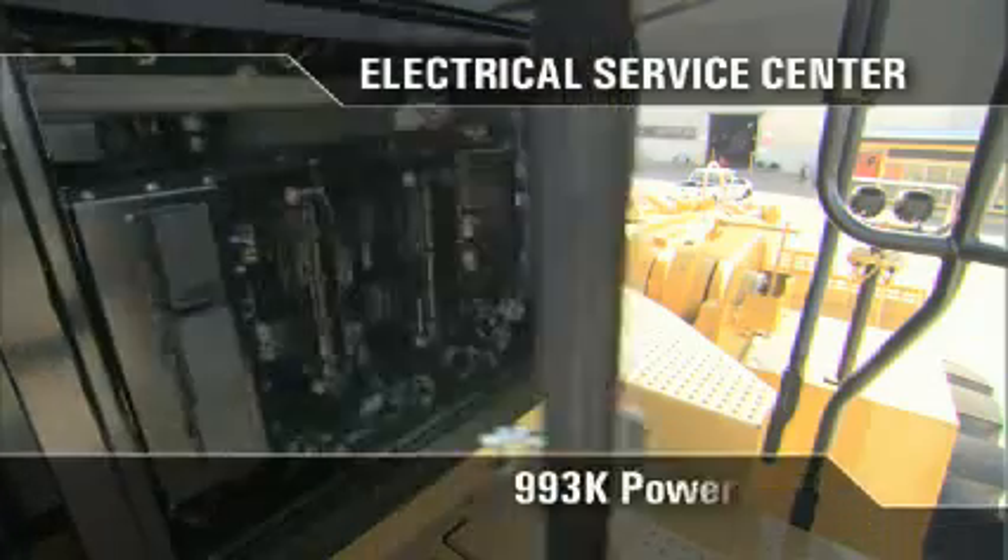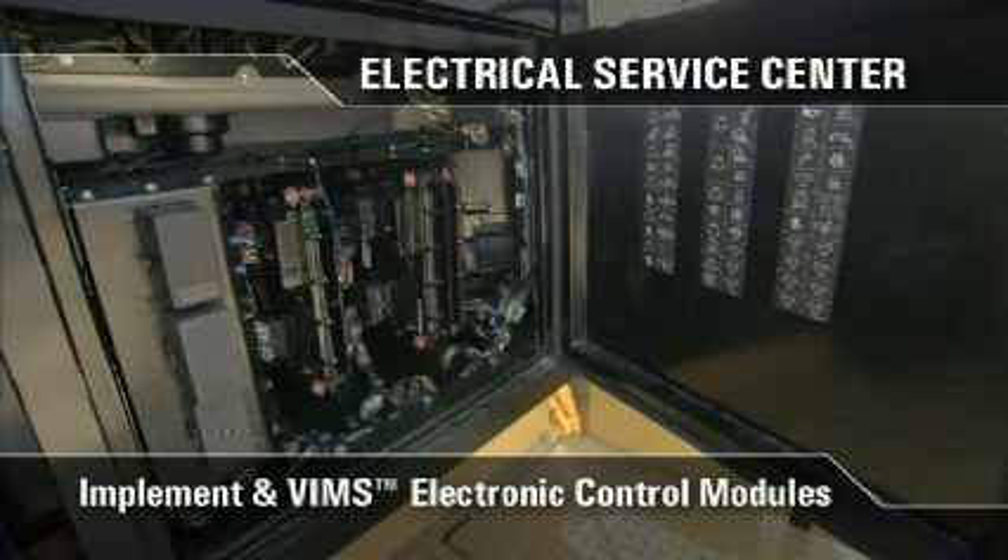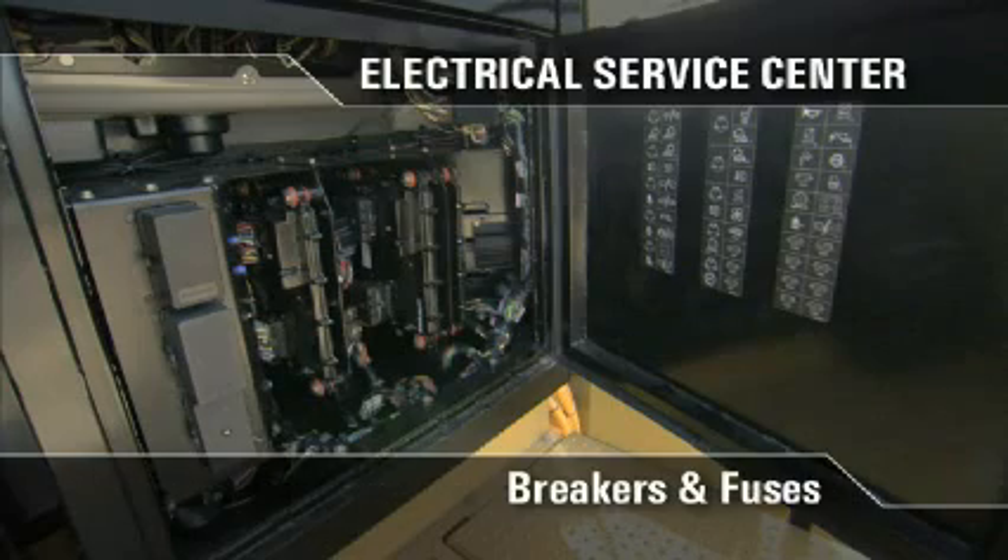On the right side of the cab is easy access to the electrical service center. This service center houses the 993K powertrain, implement, and VIMS electronic control modules, as well as breakers and fuses.